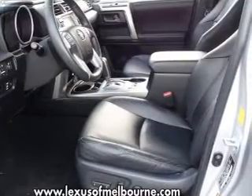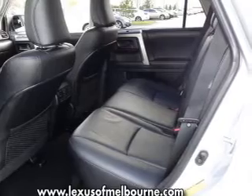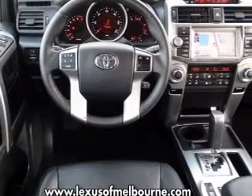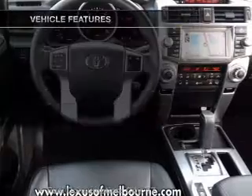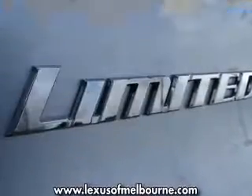With a solid six-cylinder engine connected to a smooth-shifting five-speed automatic transmission, the anti-lock braking system will keep you safe on the road. This car has separate passenger temperature controls. And with these notable features, you won't want to miss out on the opportunity to own this amazing ride.